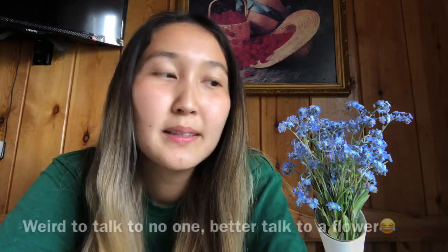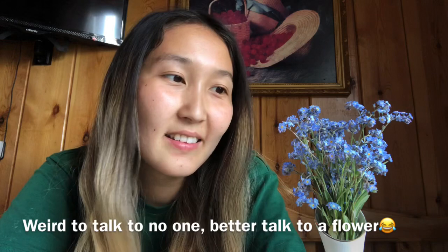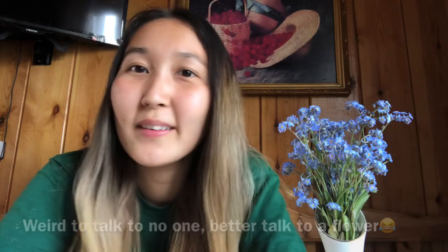Hello everyone, it's Maria and this is the Life in Yakutia channel. Recently I've been experimenting with editing videos and my latest videos are a bit different from the others. Even though there are not so many views, I really enjoy doing it — and this video will be different too.